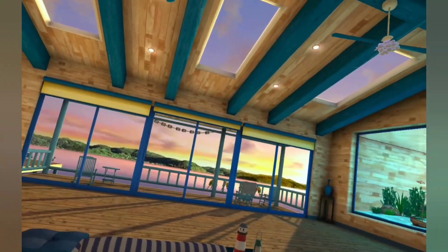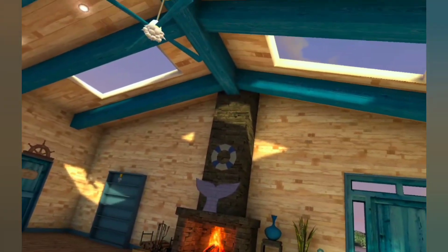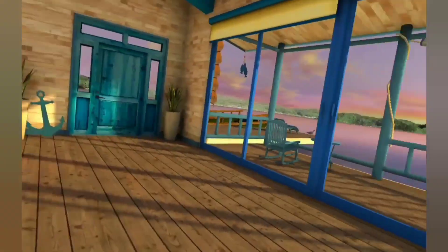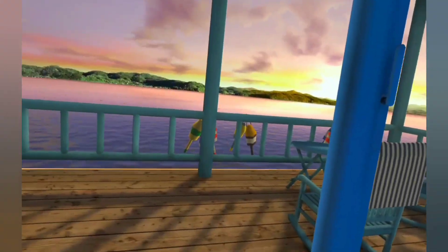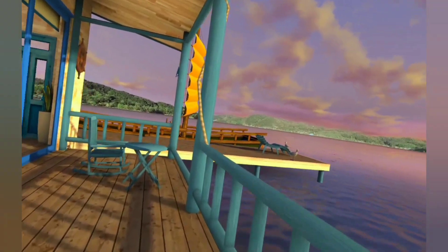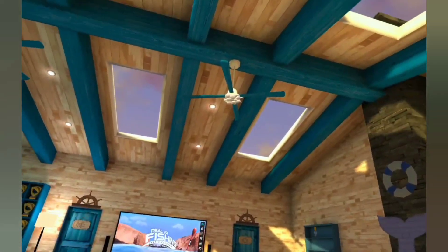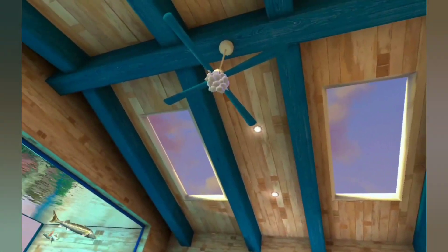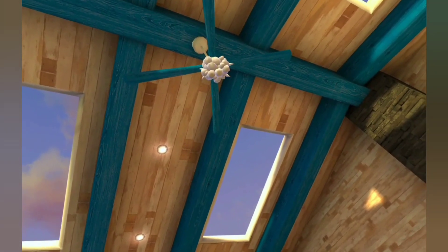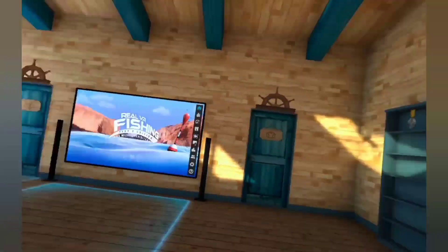First of all, the lodge has been updated — we've got this beautiful summer theme going on, a little lighthouse. I think that's flowers... I don't know, is that flowers? What is that? Shells? Might be shells. But it looks really good.